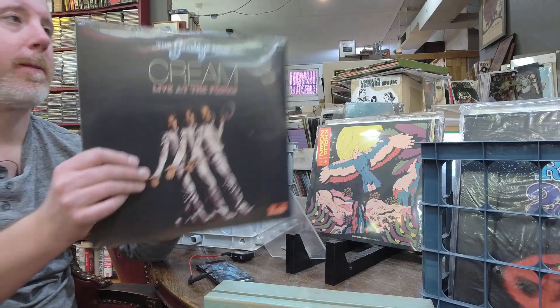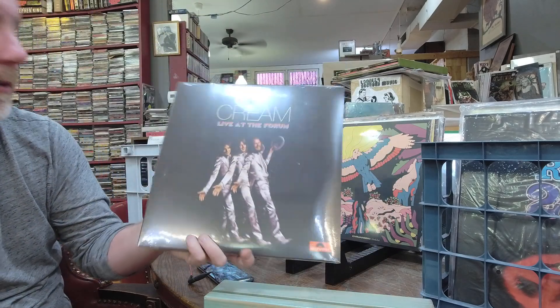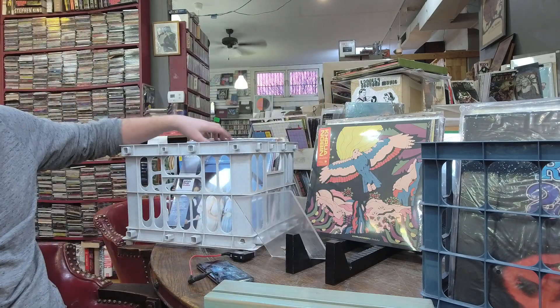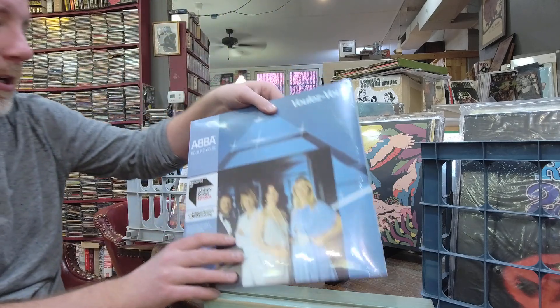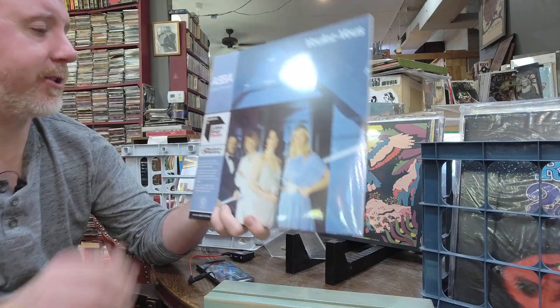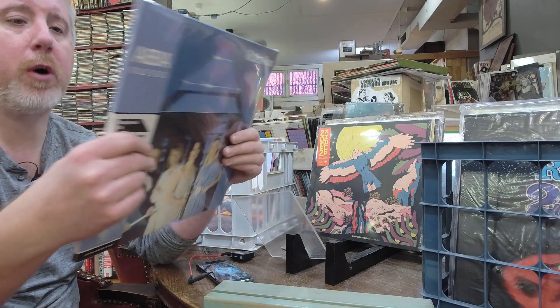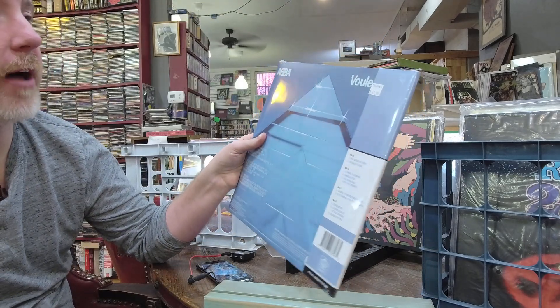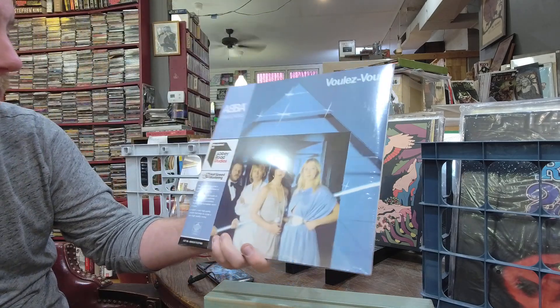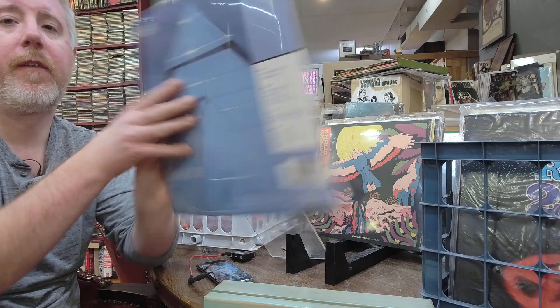Cream records are also really hard to get in good condition. ABBA has a remaster of their record — 2LP set, $41. It is half-speed mastered at Abbey Road Studios, $41.